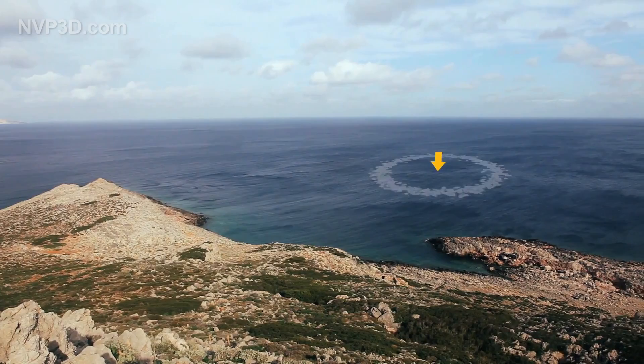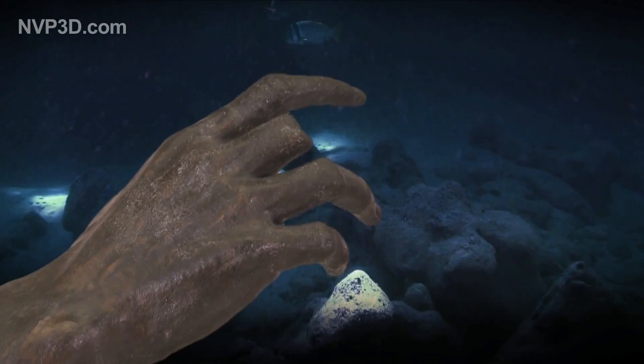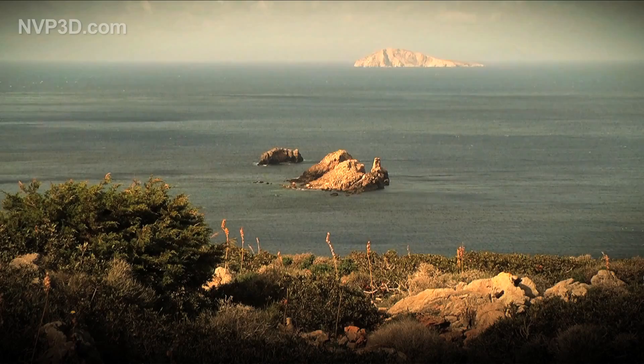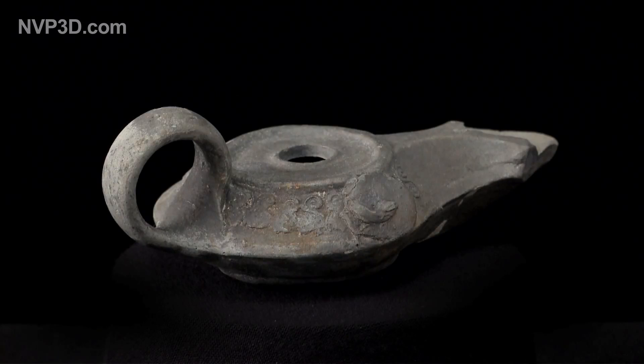In 1900, fishermen diving for sponges spied a bronze hand on the sea floor. They told the Greek authorities, who the next winter searched the Antikythera coast around the shipwreck. Half concealed in the seabed, they found more than 200 amphorae, some of them intact. Nearby were the usual objects of a ship's crew, such as oil lamps.